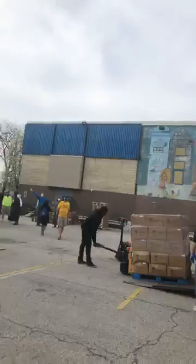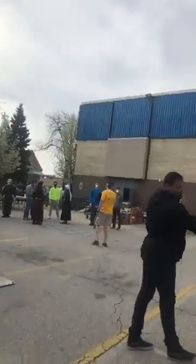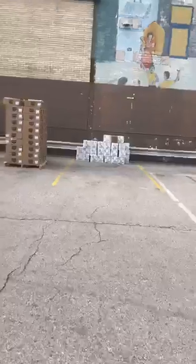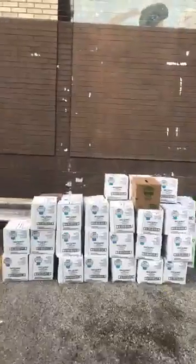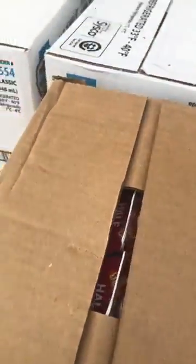We also have some miscellaneous food over here. We have half and half — we're going to be able to give out some half and half. It's containers, little boxes of half and half.